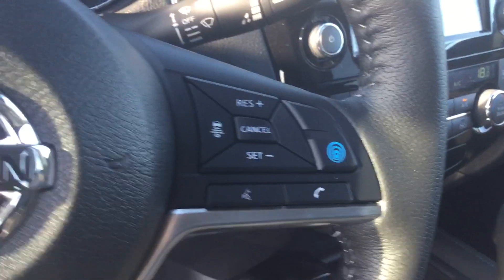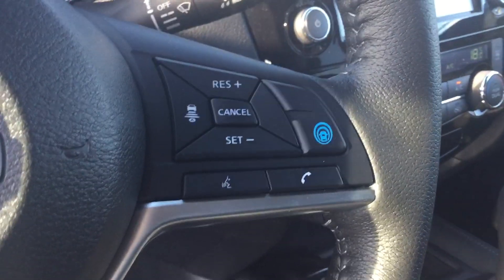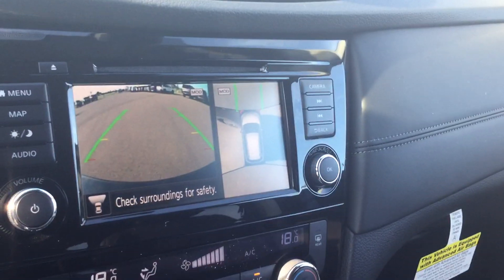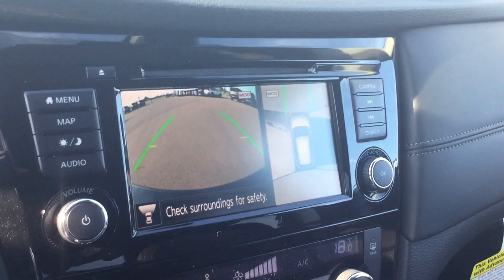You get Nissan's Pro Pilot Assist — that blue button on the wheel — which will actually help you maintain your distance on the highways and help you keep in your lane. You also get heated seats, the backup camera, and the 360 bird's-eye view camera.